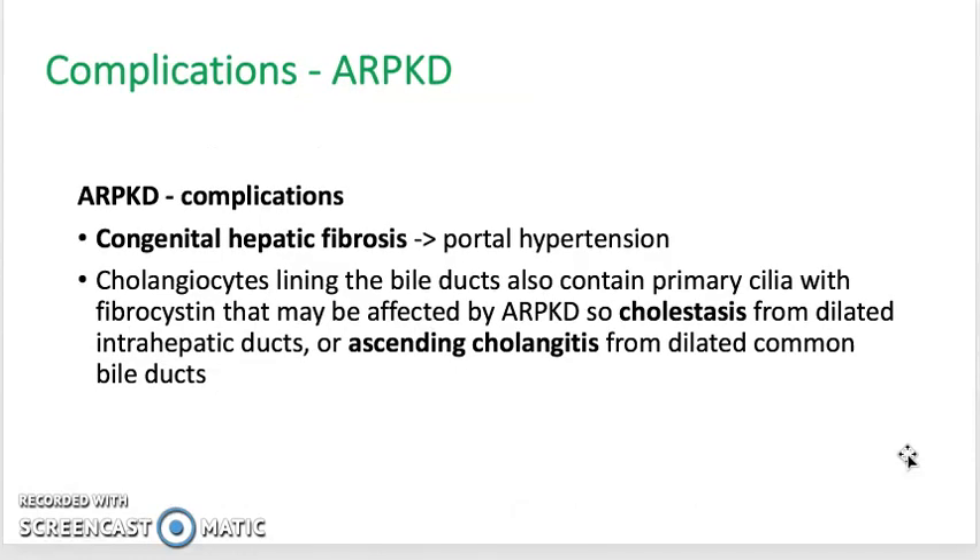The complications of ARPKD include congenital hepatic fibrosis, which would cause portal hypertension and, as a result, lead to esophageal varices and upper GI bleeds, as well as hemorrhoids and splenomegaly. At the same time, the cholangiocytes — the cells that line the bile ducts — also contain primary cilia. A mutation in PKHD1 would mean that expression of fibrocystin is absent, so the bile ducts might be dilated. This could result in the formation of gallstones, as well as causing ascending cholangitis from the dilated common bile duct, allowing bacteria to travel upwards more easily.